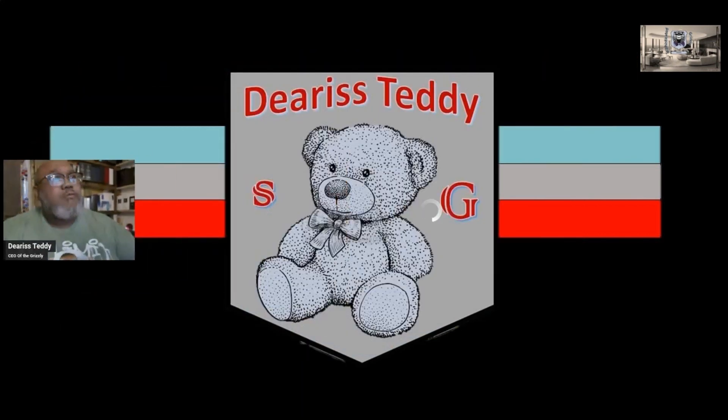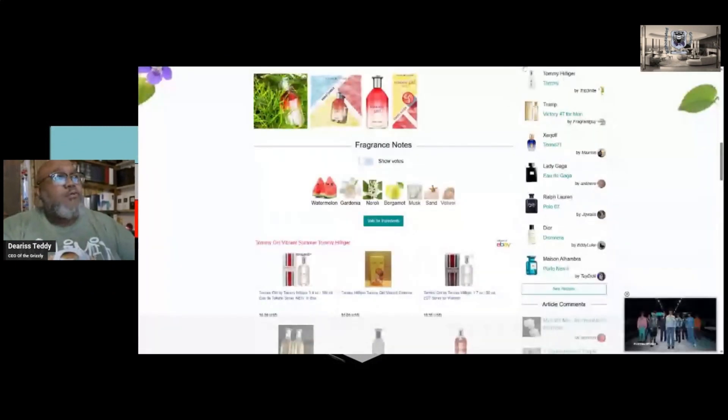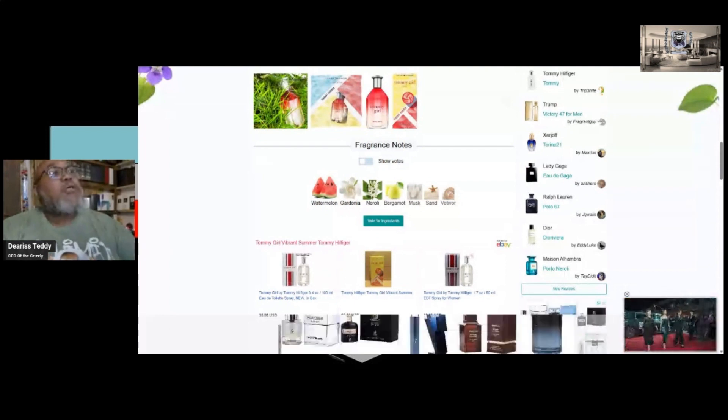Let me pull it up here. Okay, so if we look at the notes here, we got watermelon, gardenia, neroli, bergamot, musk, sand, and vetiver. So these are the notes that are shown on screen right now.